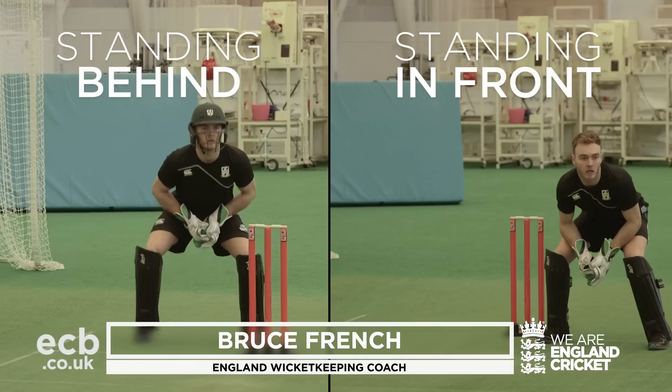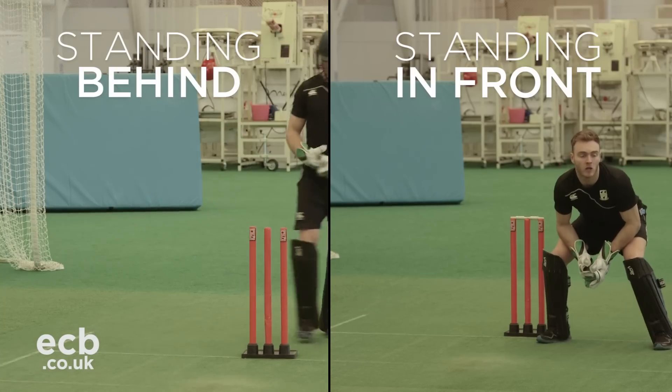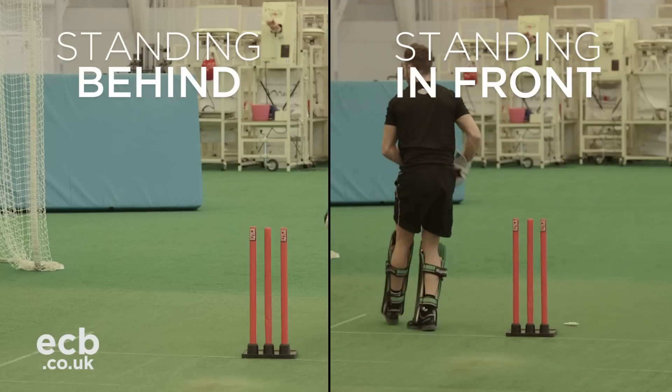Standing behind the stumps is easy — anybody can do it — and if we all just go for the easy option you're very rarely going to miss the stumps because you can see them. The ball takes longer to get to you so it's coming slower and you may be reaching occasionally. Duncan Fletcher did some work and started to bring this new approach in.